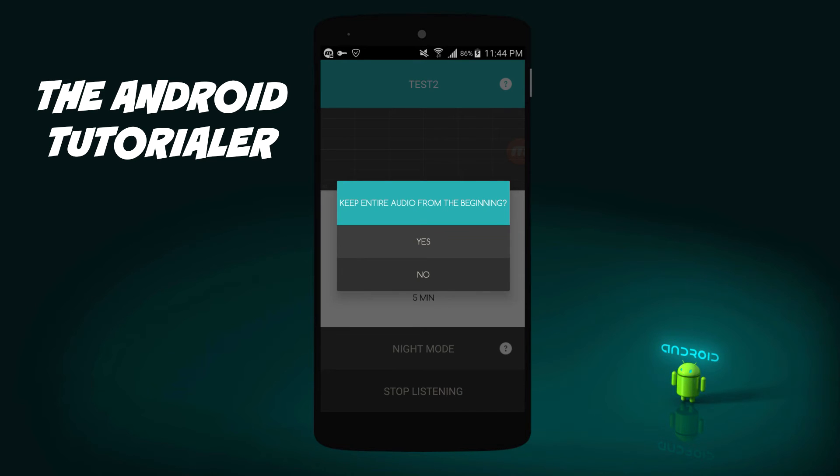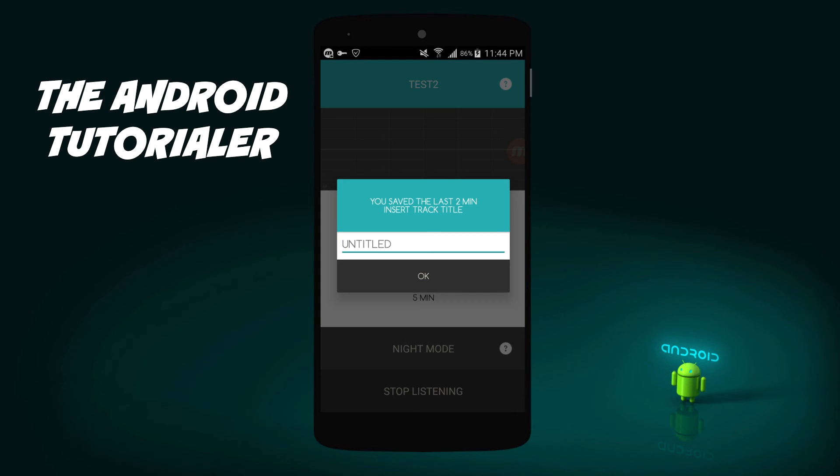So if I click stop listening and click save, it will save the entire recording. Finally, in the main menu, you can pick the duration of your three options and the quality of your recording by hitting options.